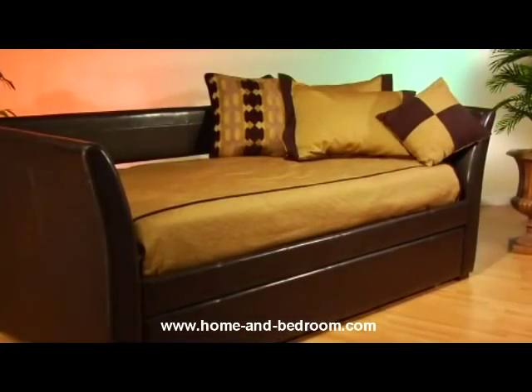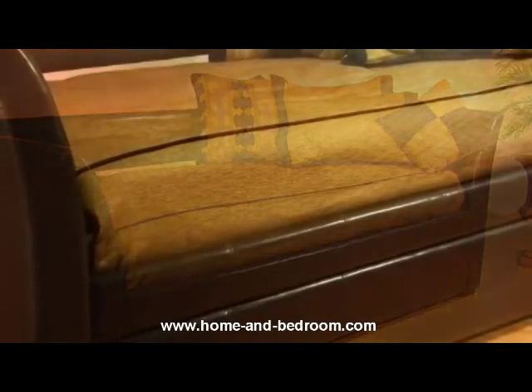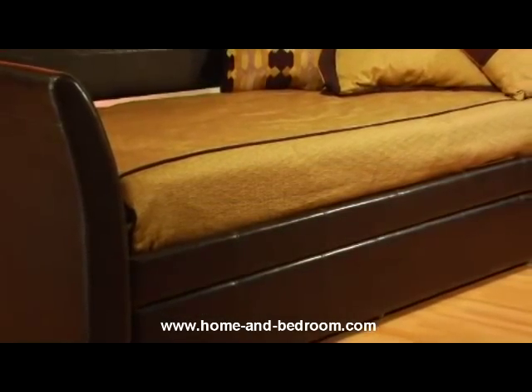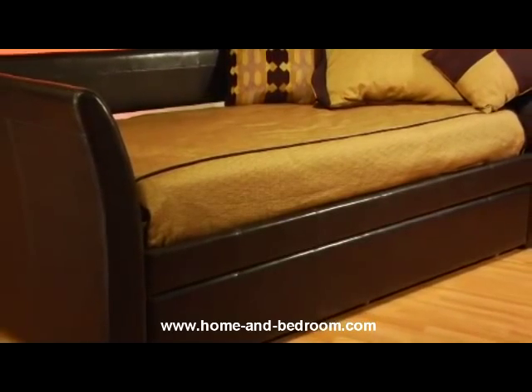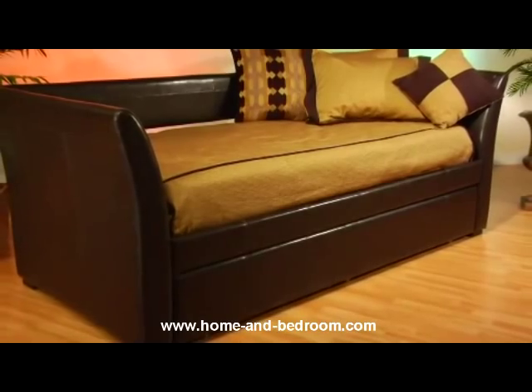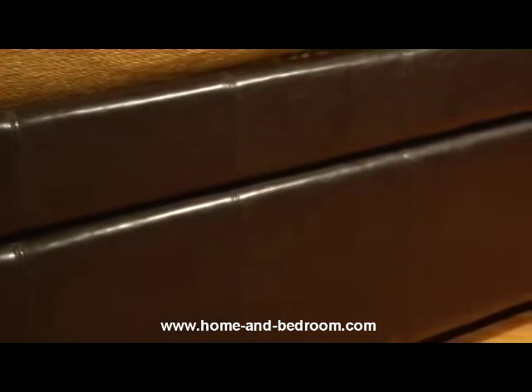The Malibu daybed is a stunning mix of modern style, comfort, and convenience, designed with a straight clean back, slightly splayed arms, and an optional hidden trundle. This daybed is the perfect addition to a home office that doubles as a guest room. It features a gently padded hardwood frame covered in warm brown leather, making this daybed both easy on the eyes and the body.